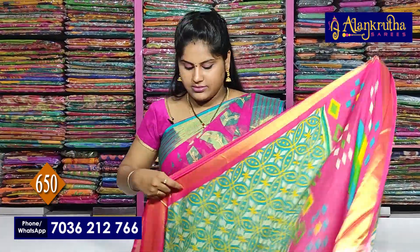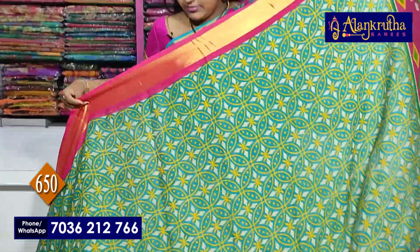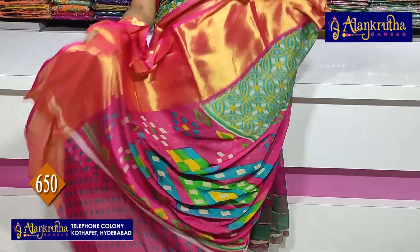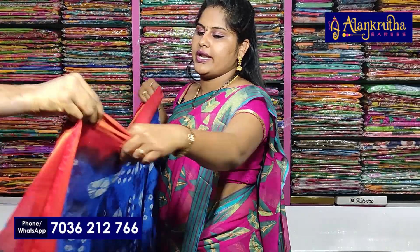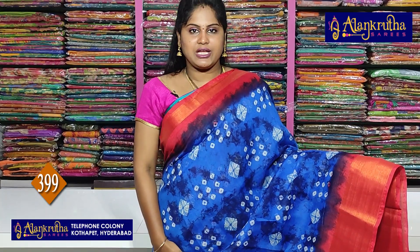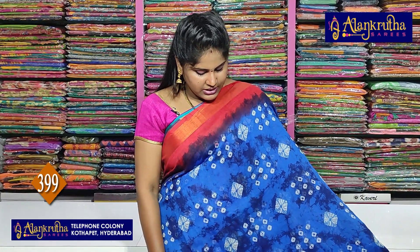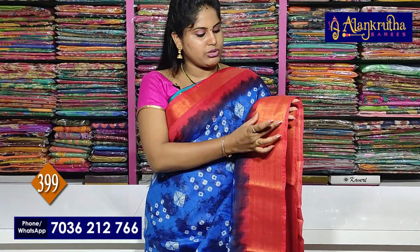Next is pink and sky blue color combination. Pallu and blouse contrast.